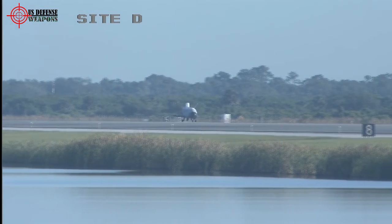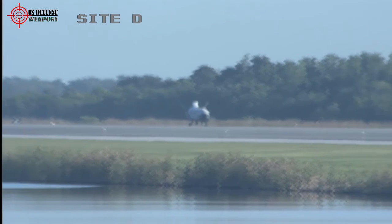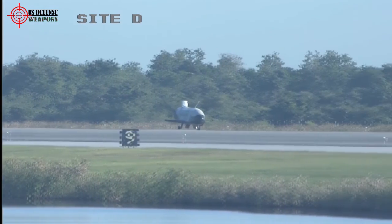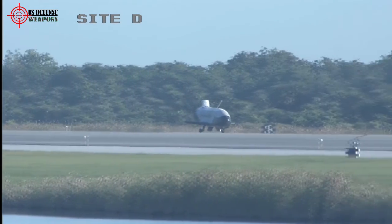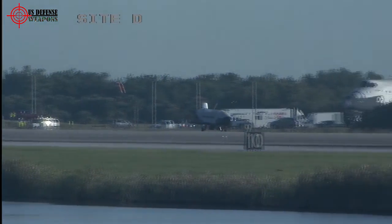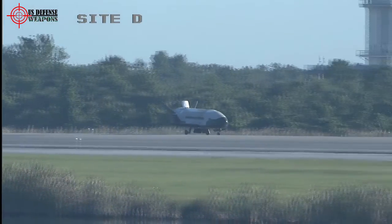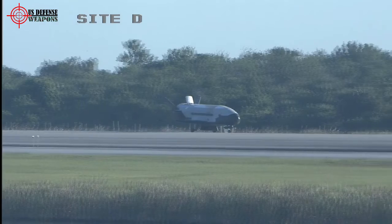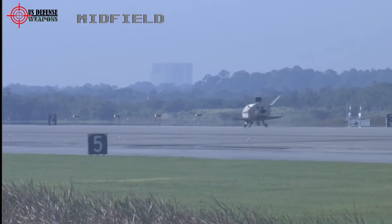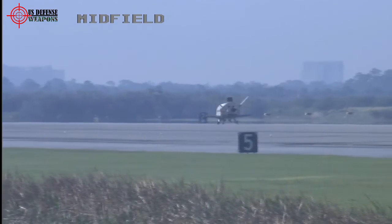Overtly arming a spacecraft would be a violation of the 1967 Outer Space Treaty. In pushing for a separate military branch for space operations and promising a new generation of orbital systems including missile defenses, the administration of U.S. President Donald Trump could begin to challenge the decades-old ban on space-based weaponry. But it would be perfectly legal, and unsurprising, for the X-37B to function as a kind of reusable spy satellite, and it could do so without necessarily jeopardizing its other scientific missions.